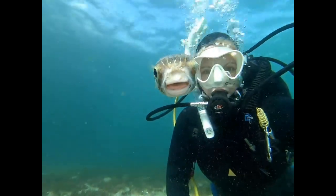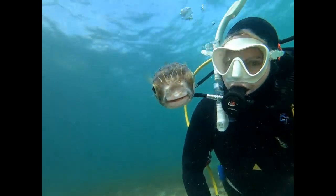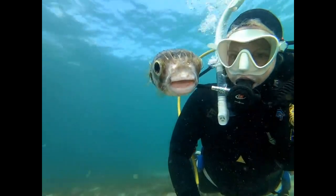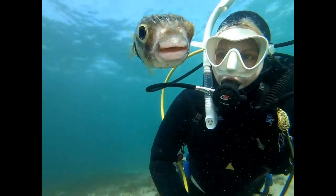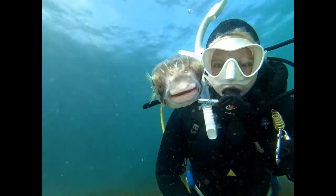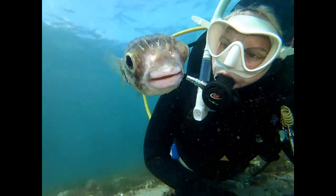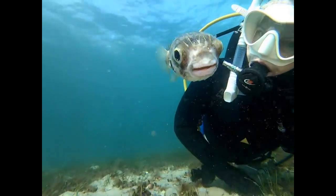This is a very cute and curious pufferfish, just wondering what that thing the human is holding is. Or was it hoping for a selfie?